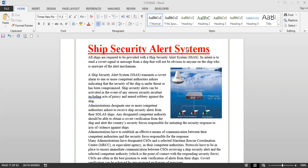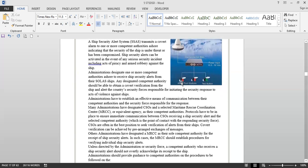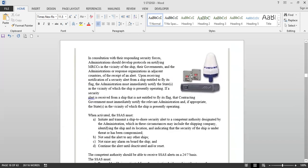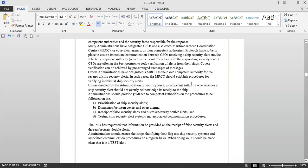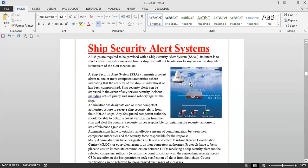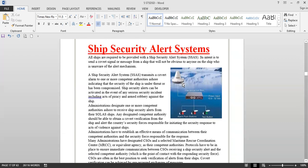Similarly, we have something similar to this on the ship also, which is known as the ship security alert system. There are basically two push buttons. If you see in the picture here, there will be something like this push button. There will be two of these buttons — one button will be on the bridge and the other one will be in a safe location, such as the master's cabin, the cargo control room, or somewhere else in a safe location.